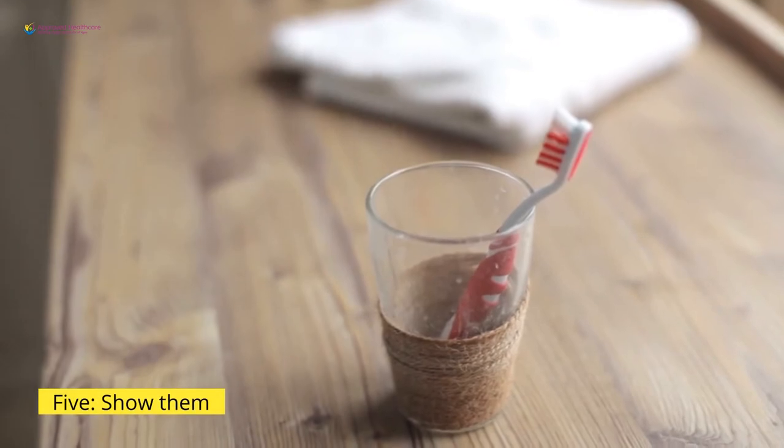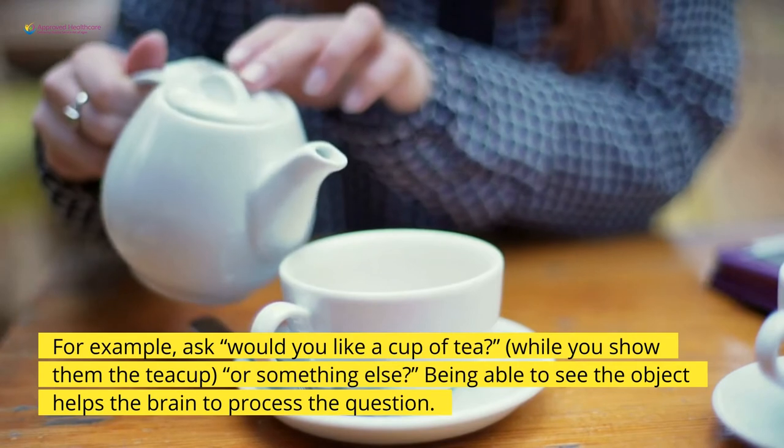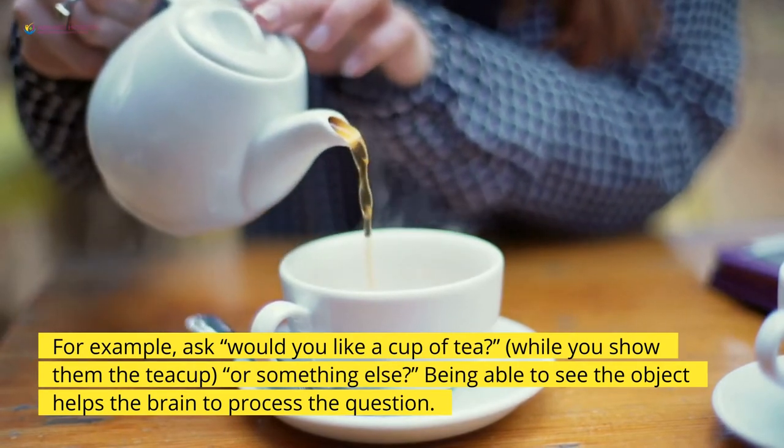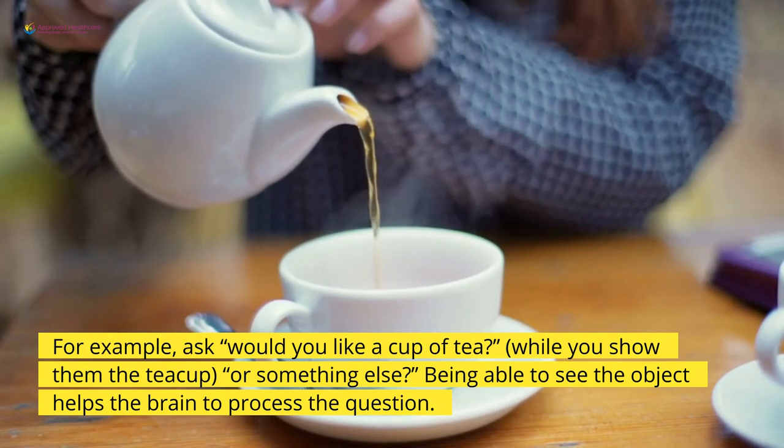5. Show them. Pointing to an object helps increase understanding. For example, ask, "Would you like a cup of tea?" while you show them the tea cup, or something else? Being able to see the object helps the brain to process the question.